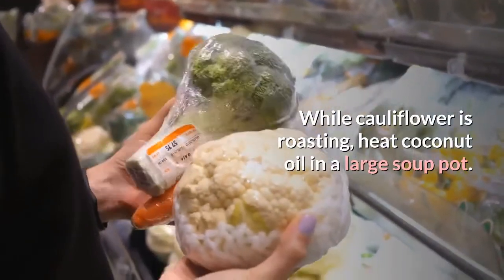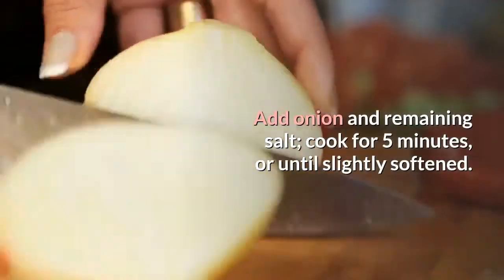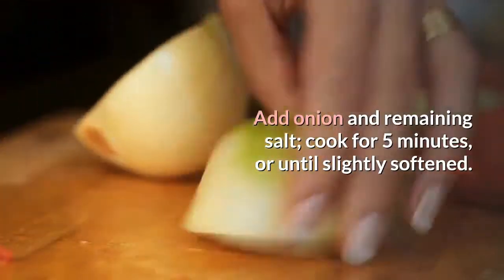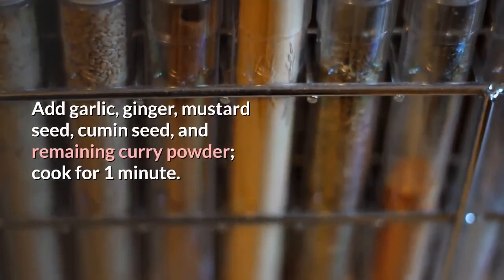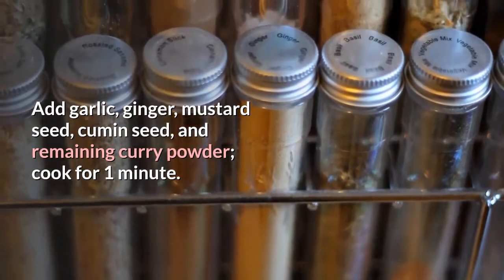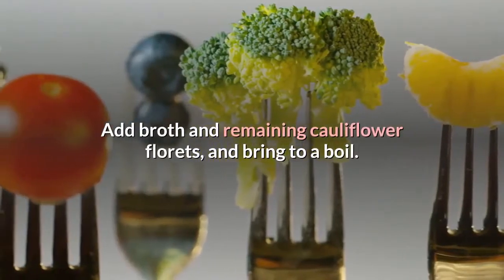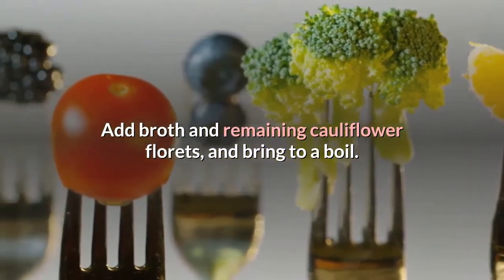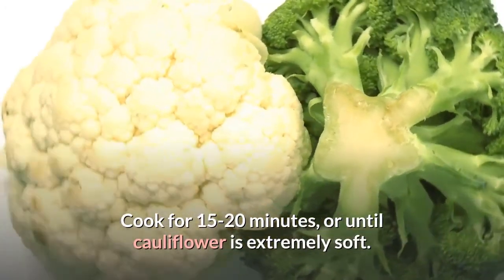While cauliflower is roasting, heat coconut oil in a large soup pot. Add onion and remaining salt; cook for 5 minutes until slightly softened. Add garlic, ginger, mustard seed, cumin seed, and remaining curry powder; cook for 1 minute. Add broth and remaining cauliflower florets; bring to a boil and cook 15–20 minutes until cauliflower is extremely soft.